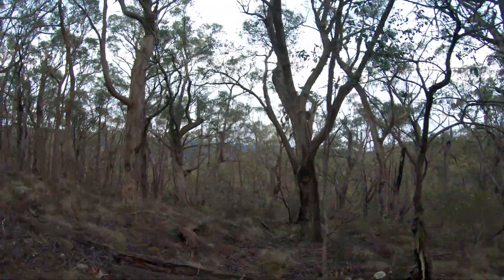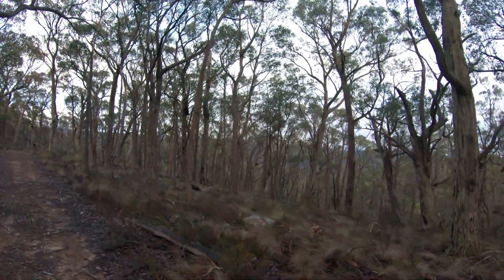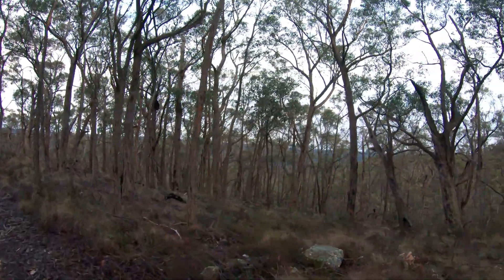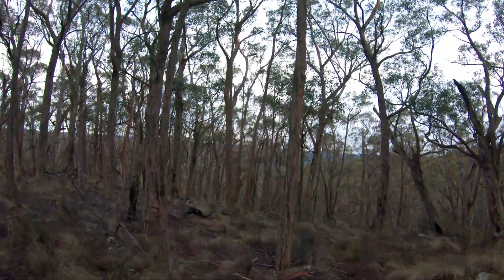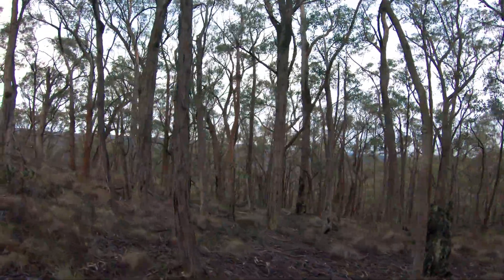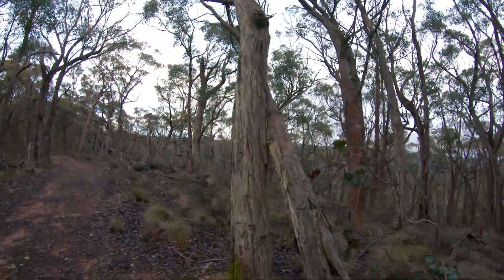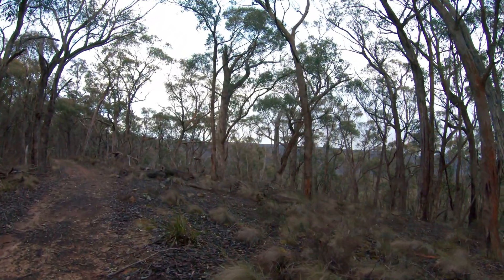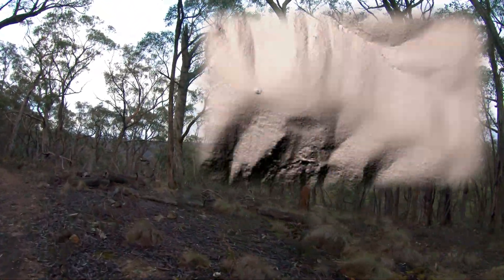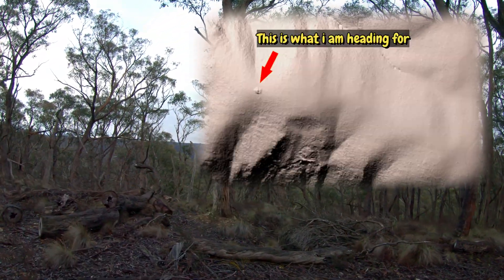Good morning. Today I'm on Cowan track in Lerderderg, not too far from O'Brien's crossing. I'm going to head roughly two and a half kilometers down this track, and then there's an interesting ridge and spur that I want to have a bit of a look at. It looks like there's an old mine shaft on it.